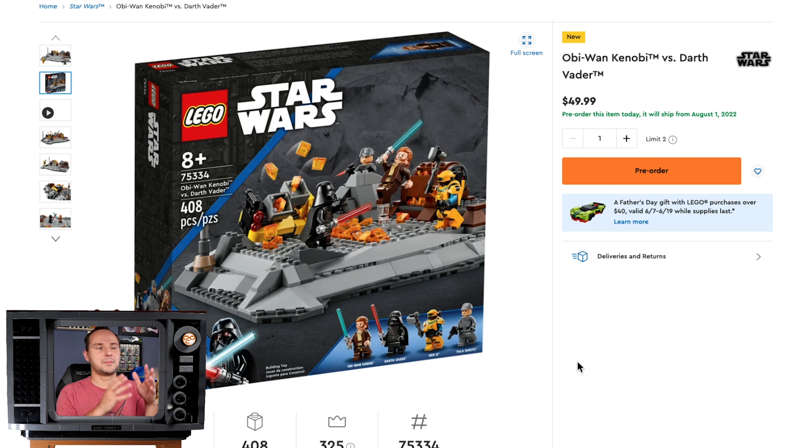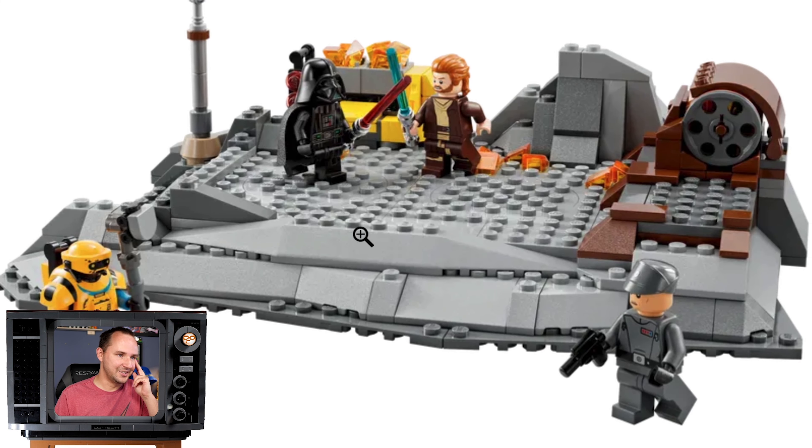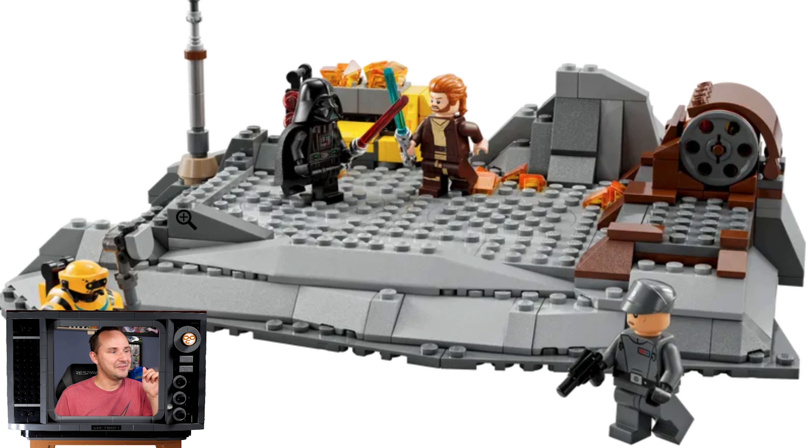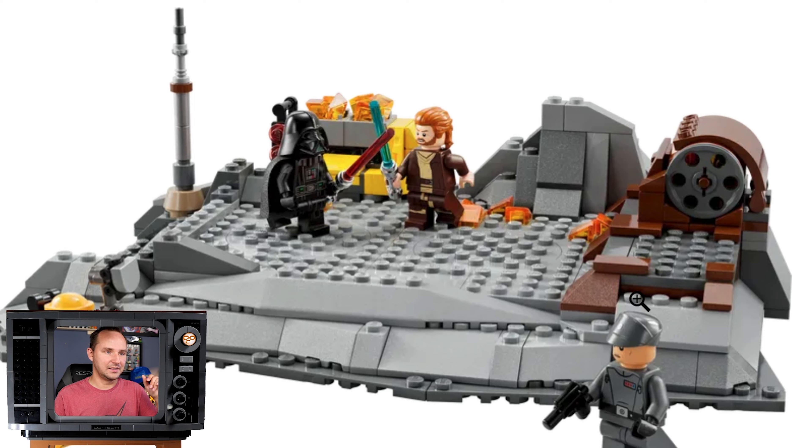I'm sure there are going to be people who find this set well-priced and something they want. You still get Vader, you still get Obi-Wan, you get two new characters. So if somebody is maybe just starting a Star Wars collection, that might be a good pick-up. But just the looks of that landscape — so many studs, completely unused. There was some equipment that they had there; that whole scene had a rickety, mine-like feel. Some equipment was in the background. There was so much more going on in the episode than in this set.